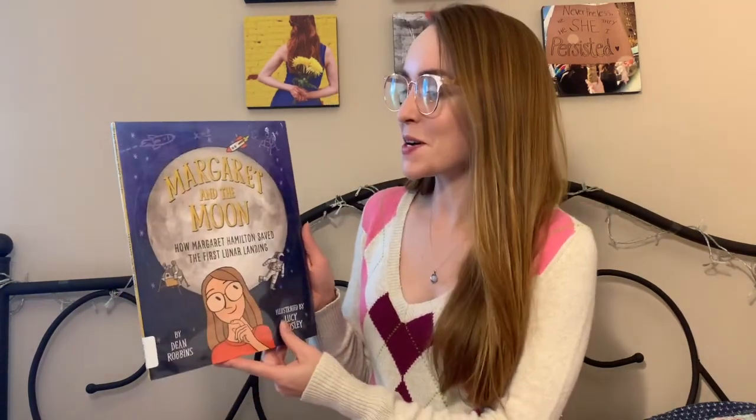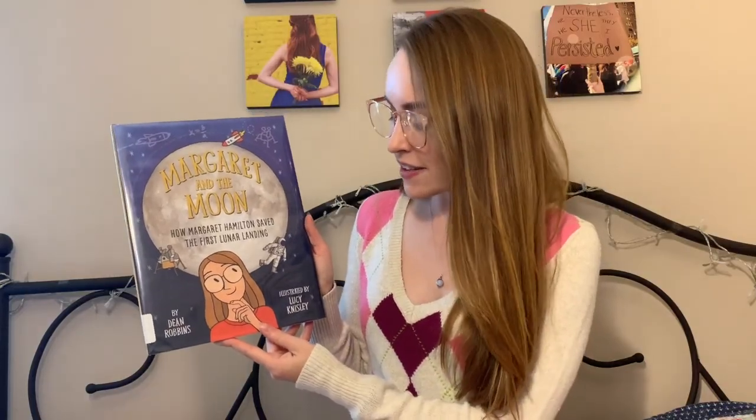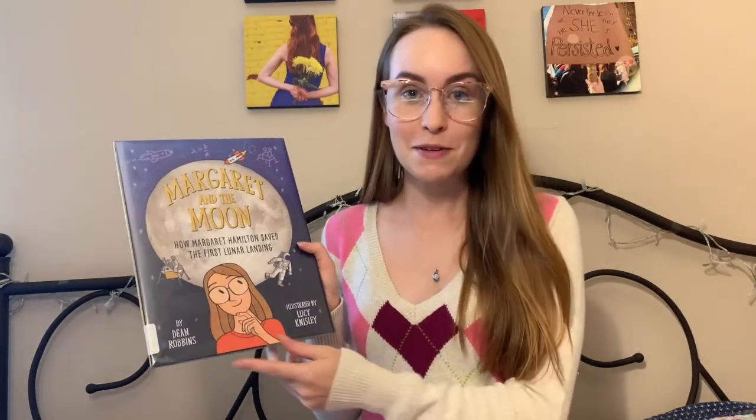Hi everybody and welcome back to Rebecca Reads. This week we're going to read a book called Margaret and the Moon: How Margaret Hamilton Saved the First Lunar Landing. It was written by Dean Robbins and illustrated by Lucy Nisley. What's really exciting about this book is that it was based on a true story, so when we read about the character of Margaret, Margaret Hamilton actually existed in real life.